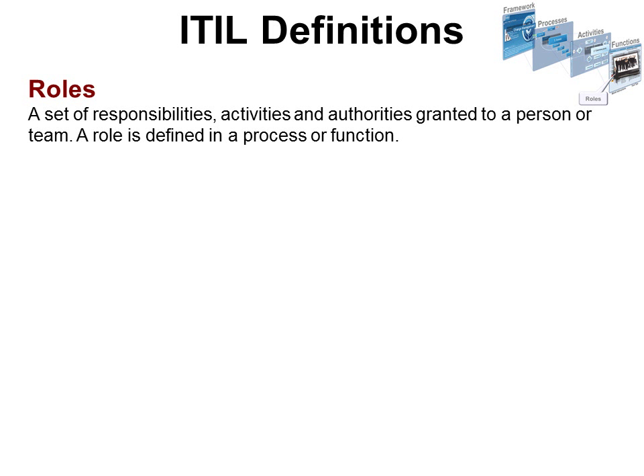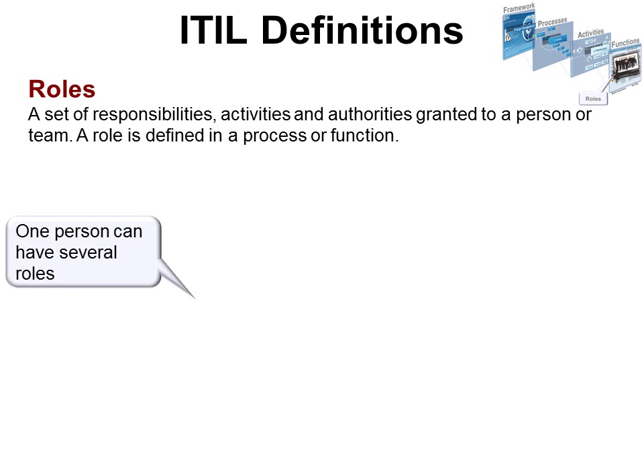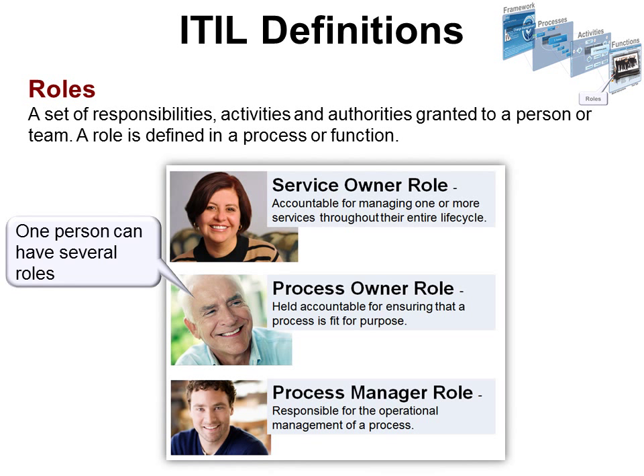Roles: a set of responsibilities, activities, and authorities granted to a person or a team. A role is defined in a process or function, and one person can have several roles. For example, there could be a service owner role, a process owner role — and if you own one process, you might own two if they're closely tied. Then there's the process manager role, which is the person who manages the daily operations of the process.